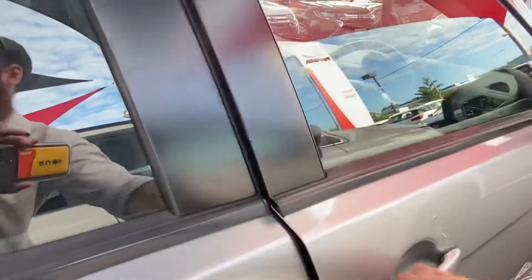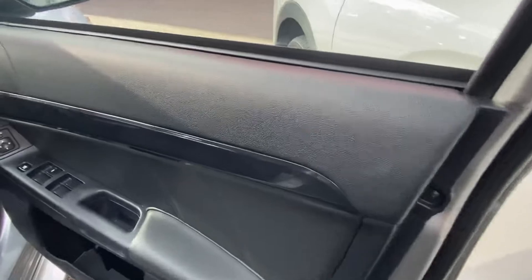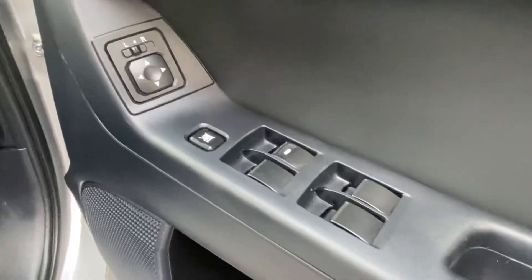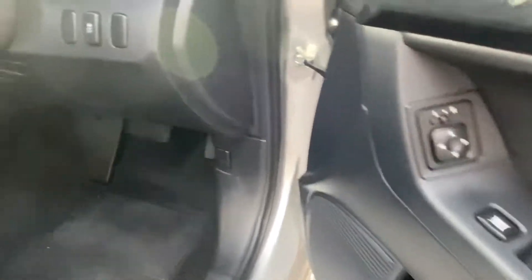Driver's door — obviously the most frequently used, so if we are to see any wear and tear it's likely to be on this one. You've got all your side mirror controls, electric windows, central locking — all those controls there on the driver's door. But as you can see, nice and tight. Even the driver's foot well and seat are still in immaculate condition.